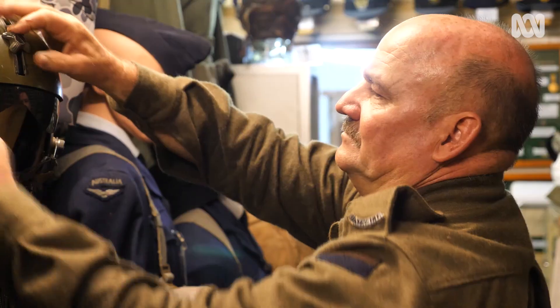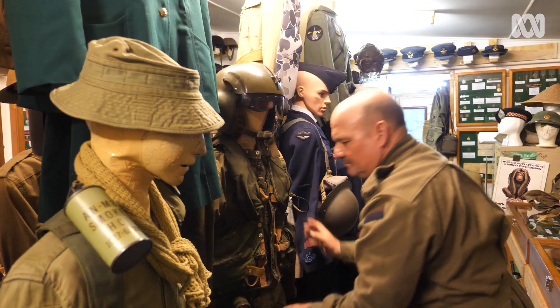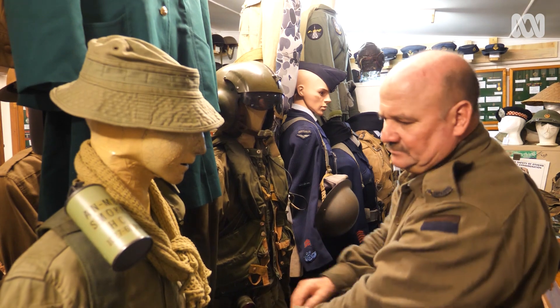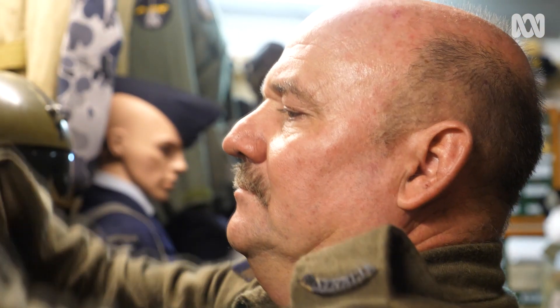Sometimes you sit there and go, I don't really want to do it. But you're in charge of looking after it, and I'd hate to think that something on my watch we lose. It's only a slight reflection of the men and women who used these uniforms, these items. If I can remember just a little bit of what they went through and pass that on — it's not that they disappear into dusty old history books or become just a photo on the shelf. They're still people.